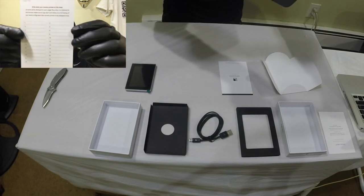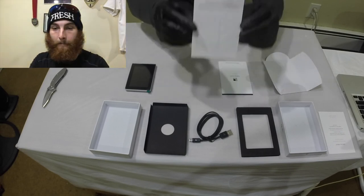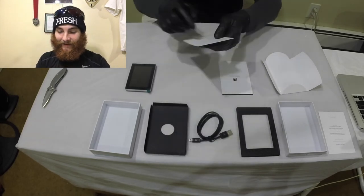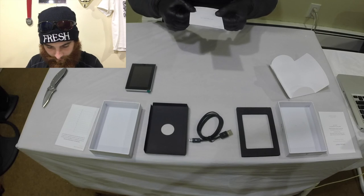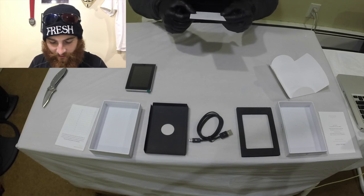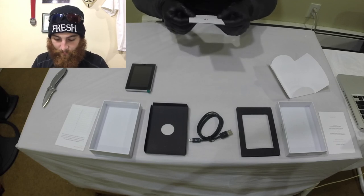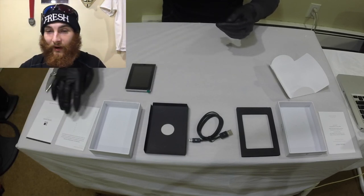And this is the neat little index card they give you. It just says, 'Get started at start.ledgerwallet.com and follow the instructions to configure your device. Thank you for choosing a Ledger product.' Ledger, thank you for making an epic product.